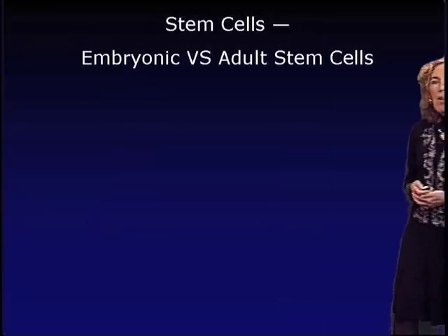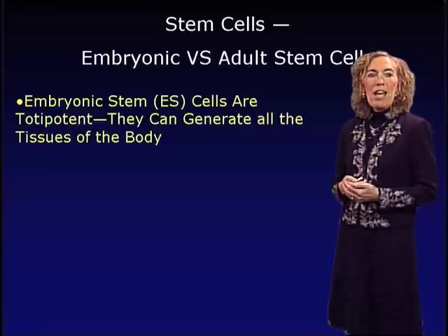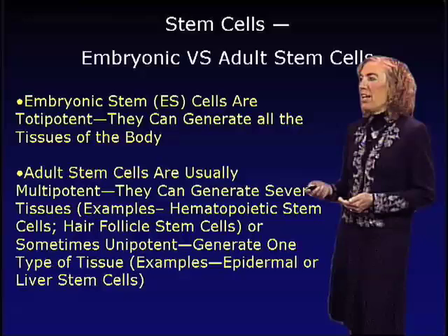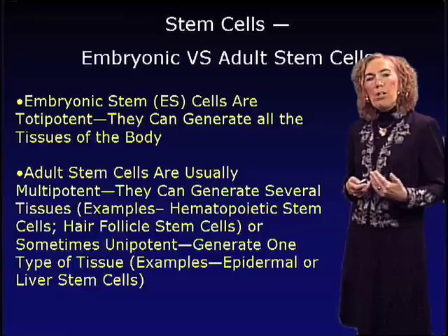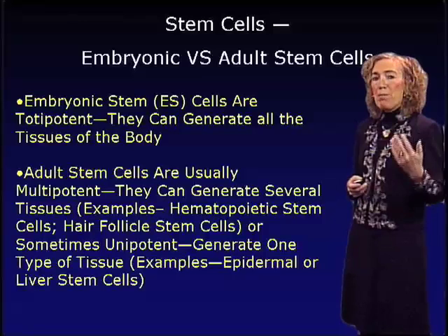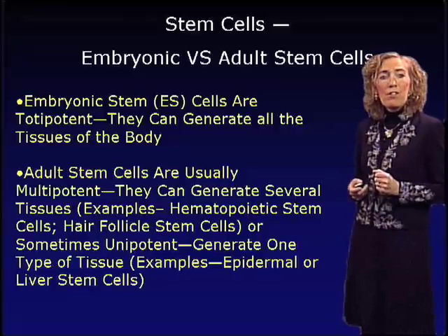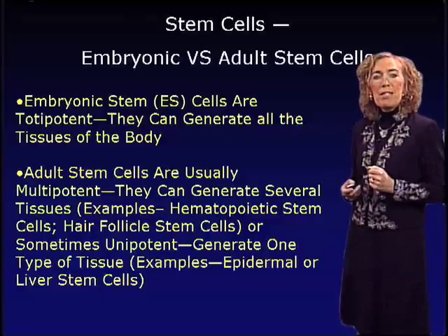What's the difference between an embryonic stem cell and an adult stem cell? Embryonic stem cells are what we call totipotent — they have the capacity to generate all of the tissues of the body. In contrast, adult stem cells are what we call multipotent. These cells can generate several tissues — examples include hematopoietic stem cells that can generate blood, cells of the immune system such as B lymphocytes and T lymphocytes, macrophages, or hair follicle stem cells that can generate not only hair follicles but also epidermis and sebaceous glands.